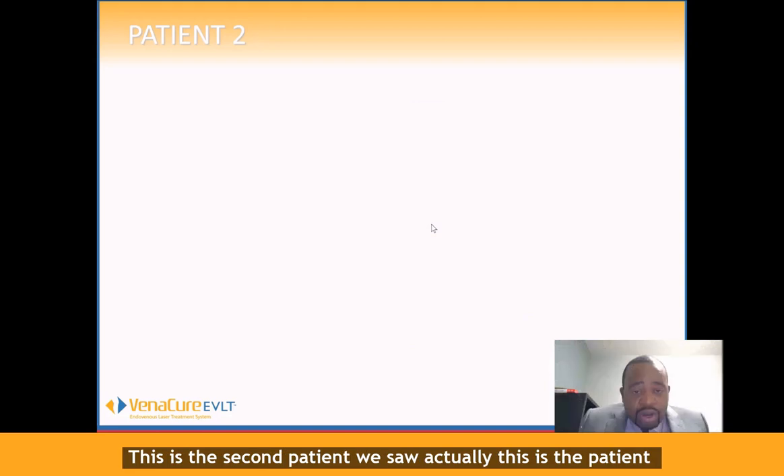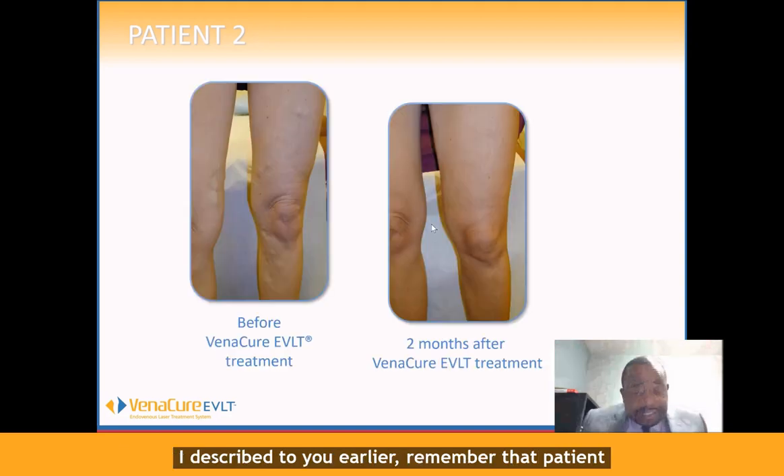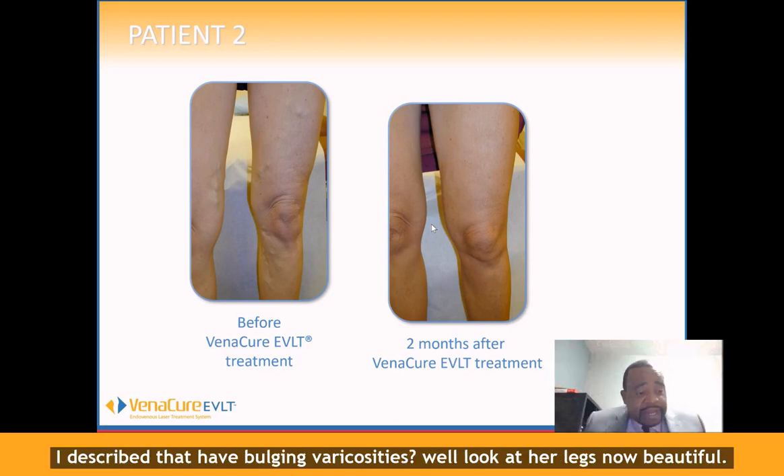We did the laser and after that we were able to remove some of those bulging varicosities, and that was removed as well. This is the second patient — the patient I described to you earlier who had bulging varicosities. Look at her legs now. Beautiful.